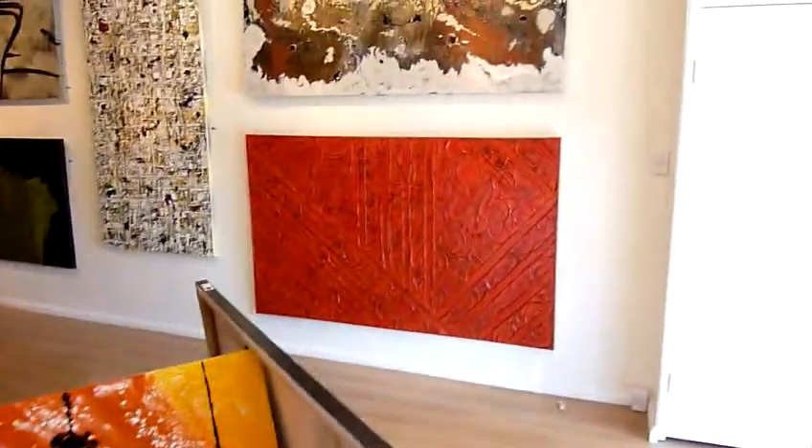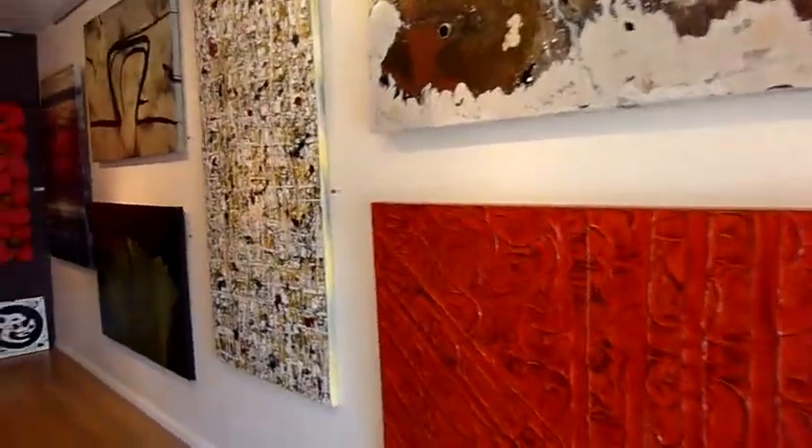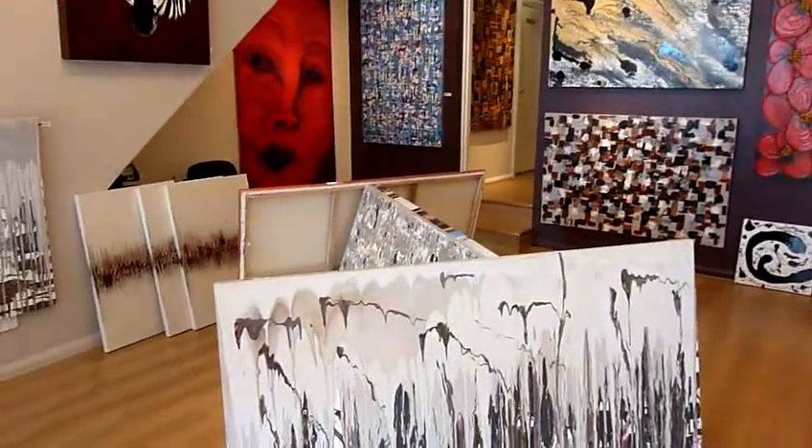All colours, sizes and shapes, so there's plenty to choose from for the interior designers and the public who come to our studio.